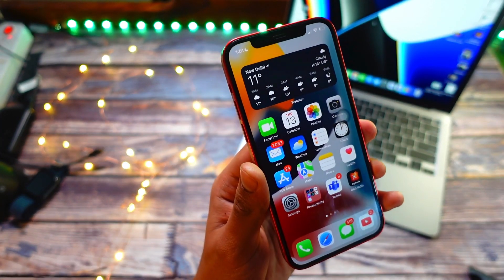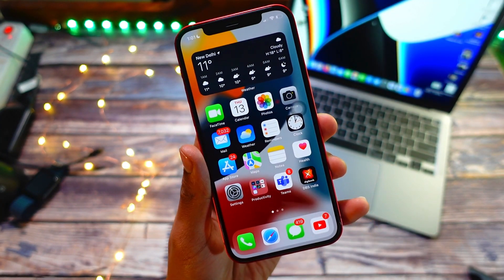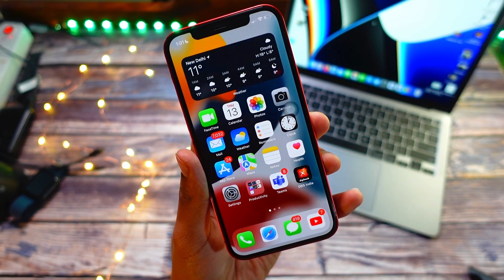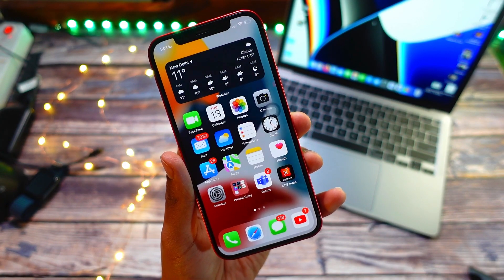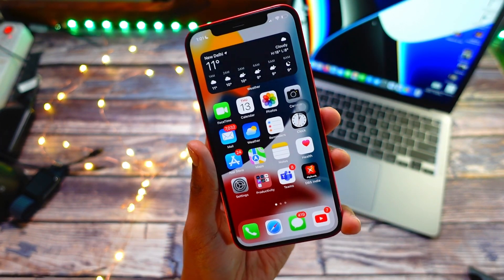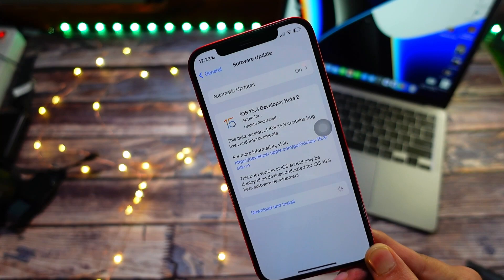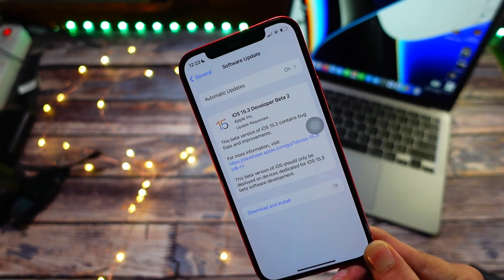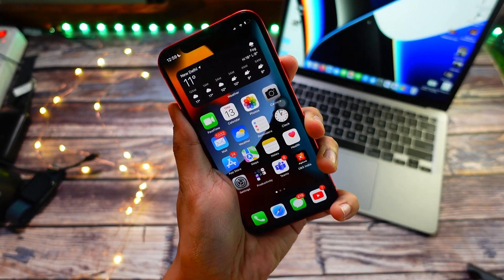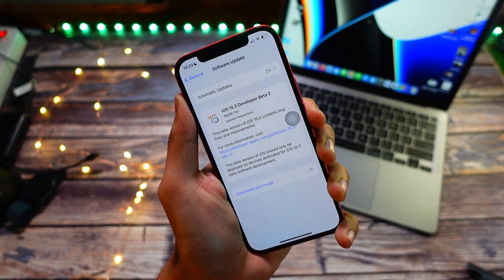Battery life is too soon to talk about right now because I just updated and it's only been about an hour. However, I have noticed that battery life seems to be a bit worse compared to previous betas. I was already running iOS 15.3 Beta 1 for a few days, then downgraded to the public iOS 15.2. I don't expect battery life to be great on this update and I think it may actually be worse than previous versions.